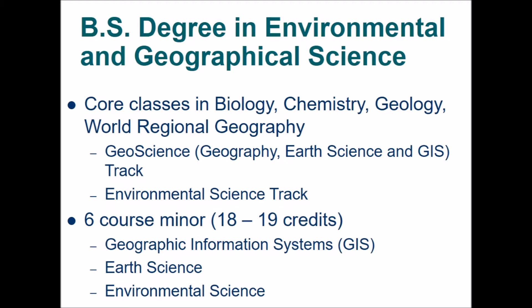We also have a six-course minor, so if you want to take another program and just focus on this minor, we have a minor in geographic information systems, earth science in which you take oceanography and climatology, and also environmental science in which you take air quality, water quality, and sampling without having to deal with the core.